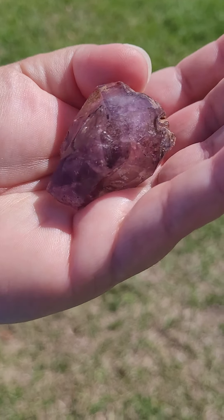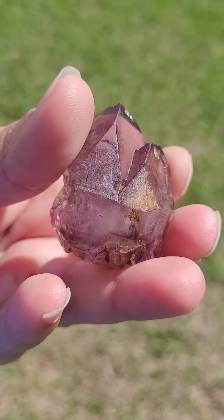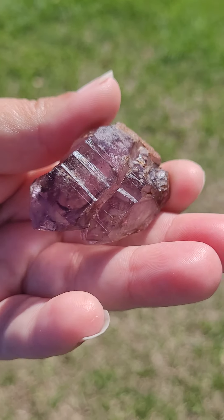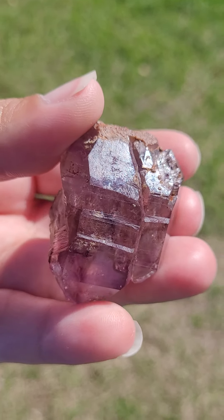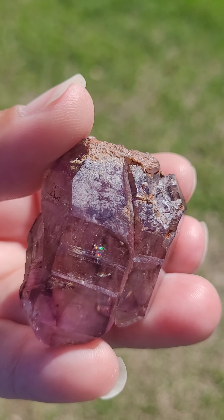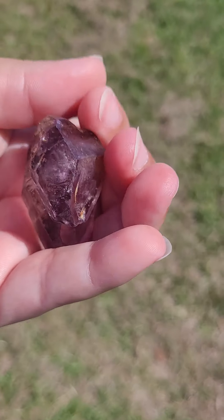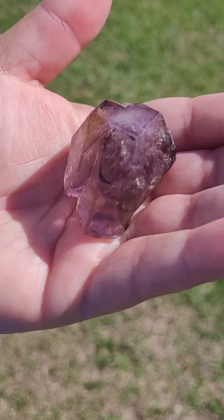This may help you to effectively communicate with your partner and loved ones so that anything bothering you can be talked about and addressed. This is also a crystal reported to be very beneficial to help you with empathy, kindness, patience, acceptance, bravery, courage, and optimism. This may also be very beneficial to help you with unconditional love, forgiveness, and reconciliation, and it may help you to rekindle that spark and passion within your relationship.